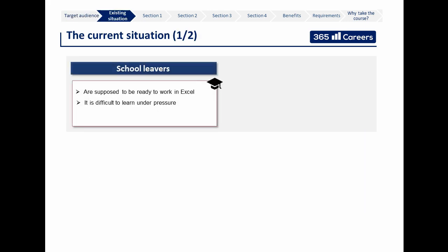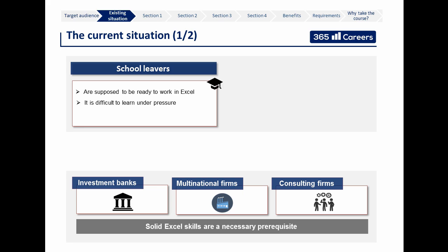Today, graduates face a very tough environment. Top employers such as investment banks, large multinational firms, and consulting companies are eager to recruit people who can get the job done from day one. Financial modeling skills and Excel knowledge are recruiters' favorite topics at interviews. And once you are inside a firm, it gets even tougher — in such dynamic environments, it is very difficult to find someone willing to dedicate time to teach you how to improve your skills.